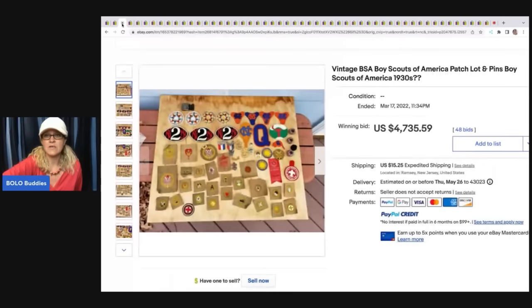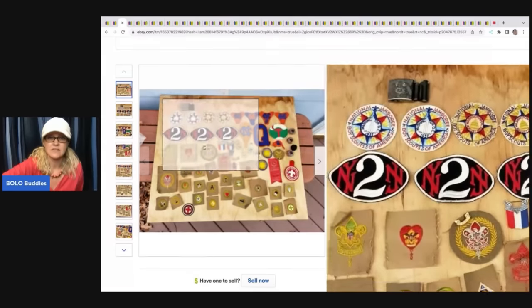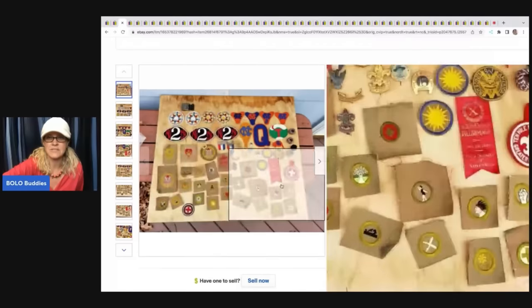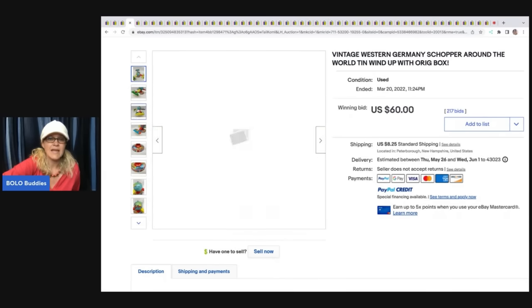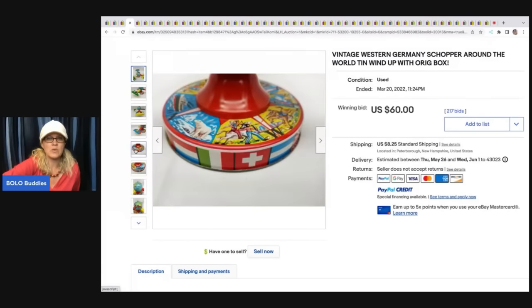Here is another one. This one sold for $4,735.59. I think this was the same seller, but again, just lotted them up and let it ride. Just absolutely crazy. The next item is this vintage Western Germany shopper around the world wind-up toy. This only ended up going for $60, but still pretty cool bolo there.